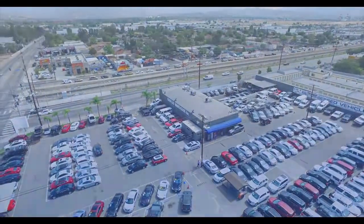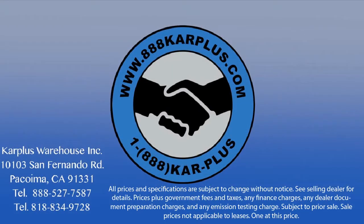So come see us today at CarPlus Warehouse, and let us help you drive home in a vehicle or truck that is just right for you.